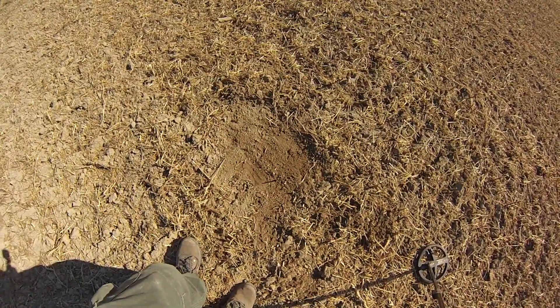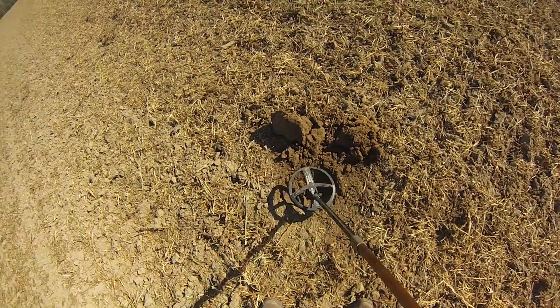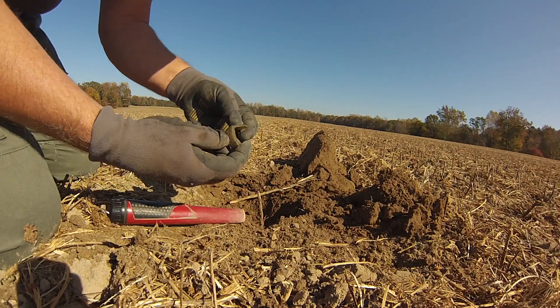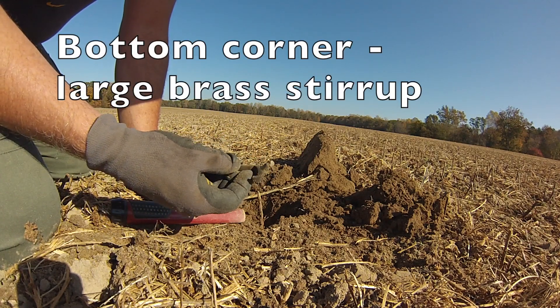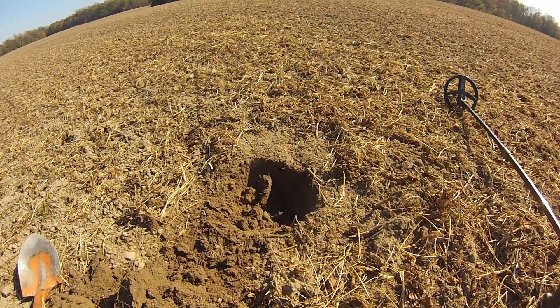I've got a signal right here in front of me. If I was on a battlefield I would guess that's a large caliber bullet — like a Civil War bullet. That's a really good signal. Still down in there and nice and loud. There it is — a piece of brass.